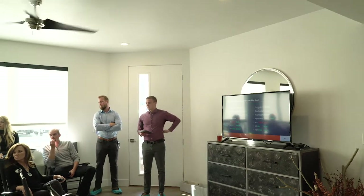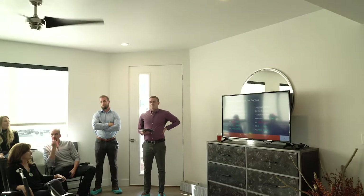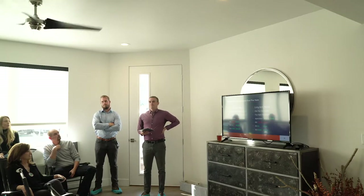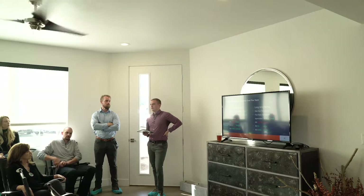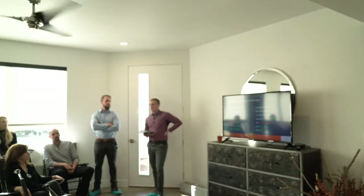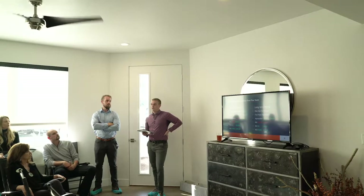Question: do you find that after someone does short-term rental for a while, they decide to get out of it? The only time we've ever seen that is when someone has a very big emotional attachment to the home — they've lived there maybe for ten to twenty years and just don't feel comfortable having strangers in their home. That's really the only time we've ever seen somebody not want to continue after starting.